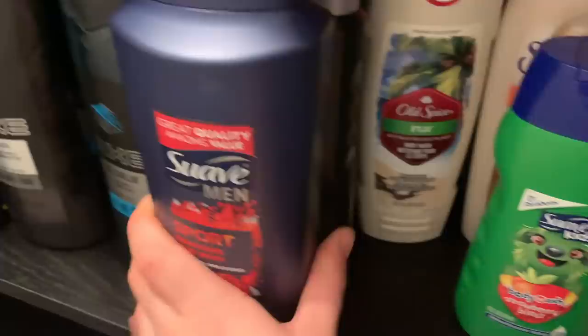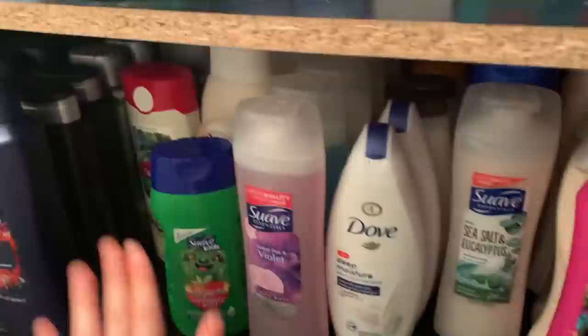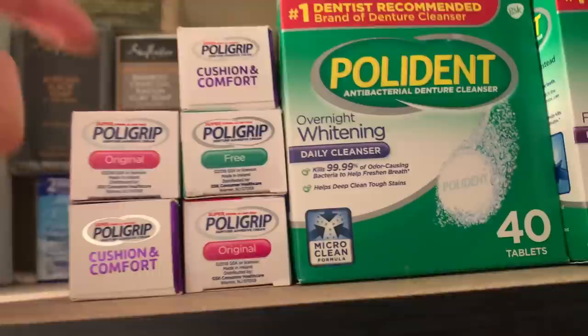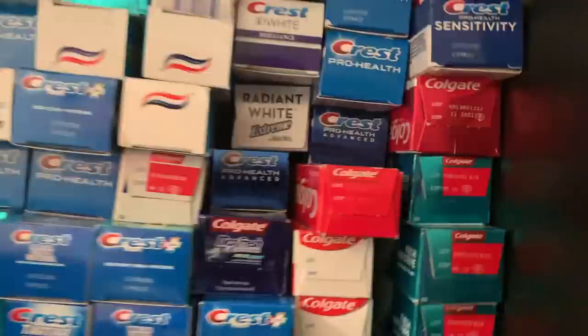All of this is body wash. Men's body wash: I've got Suave, Nivea, Axe — Axe is my brand of choice — and some Dove. Then this is women's body wash — a fair amount of that too: Suave and Dove, been getting these on deals at Walmart lately. A lot of this is from before the quarantine and is not something I really had to restock too much on.